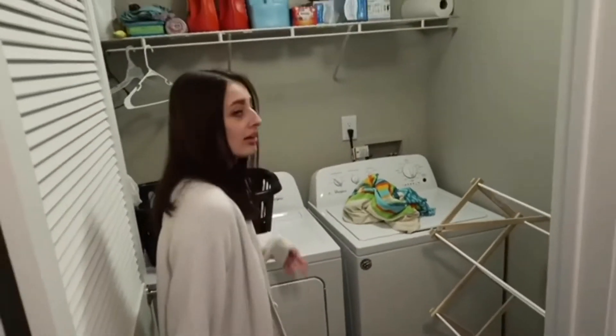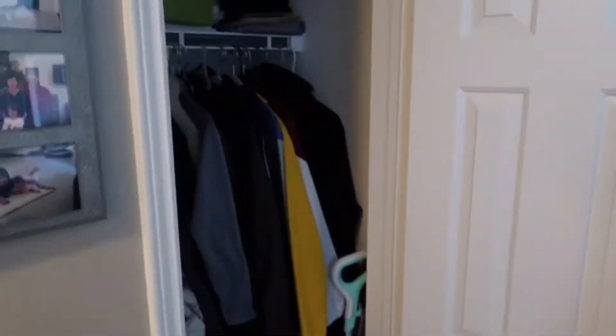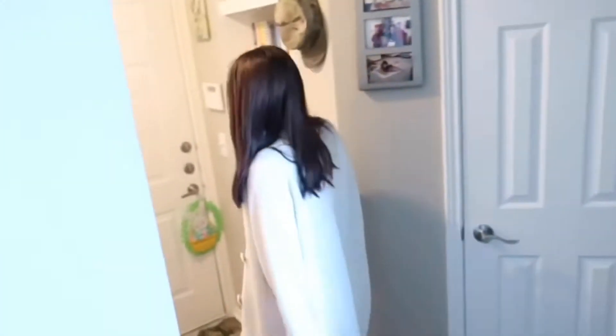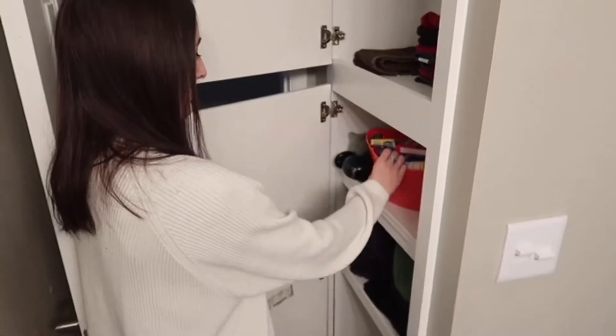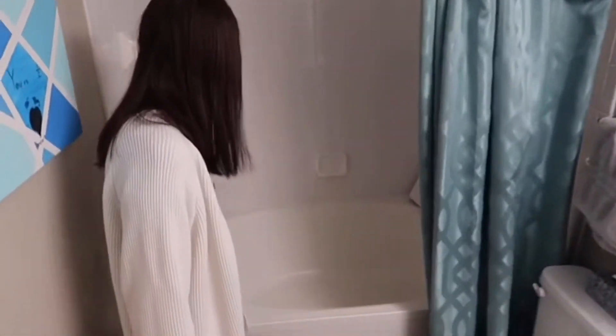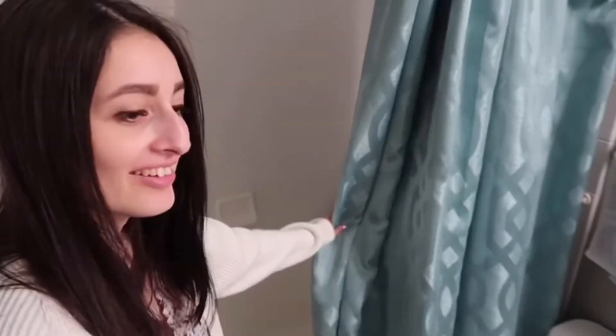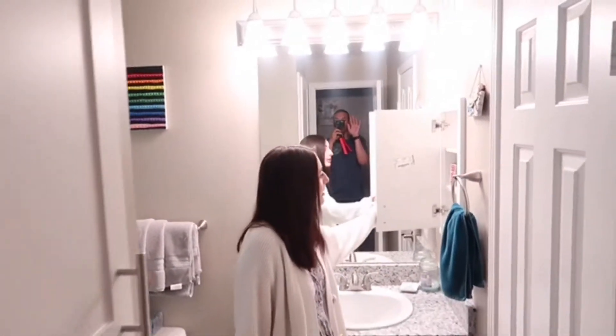And then this is our laundry room. It's a pretty nice size. And then we have a basic closet. We have a bathroom — it has these storage closet thingies. And then this is our shower — it has a pretty big tub, which is nice. We use it to bathe our dogs. And then this is our sink, and it comes with a medicine cabinet.